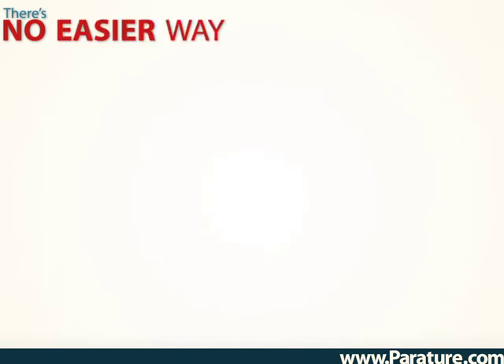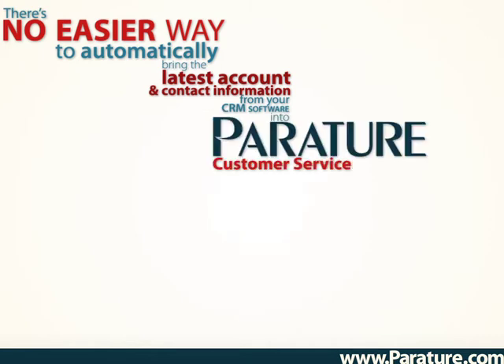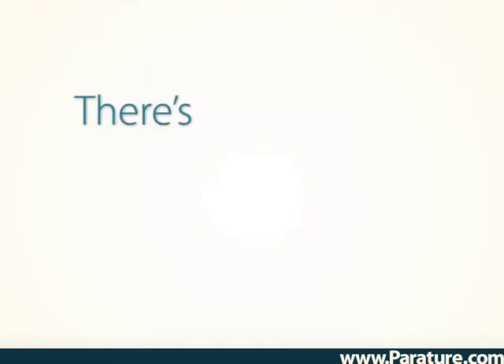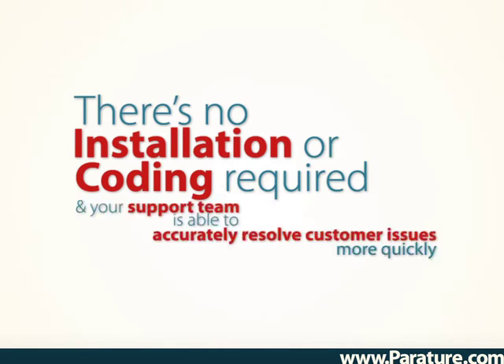There's no easier way to automatically bring the latest account and contact information from your CRM software into Periture customer service software. There's no installation or coding required, and your support team is able to accurately resolve customer issues more quickly and with greater efficiency.